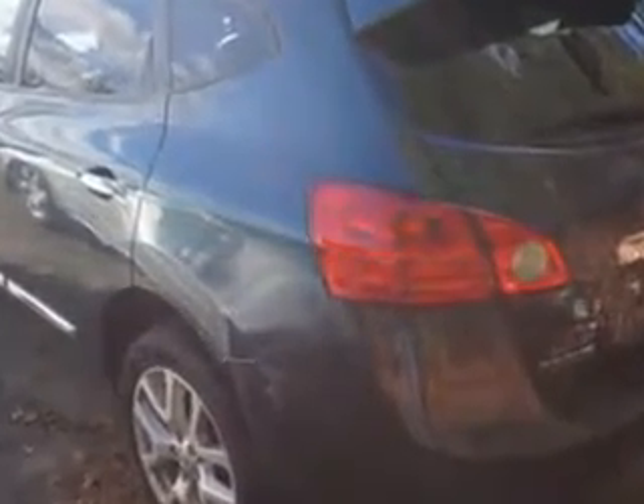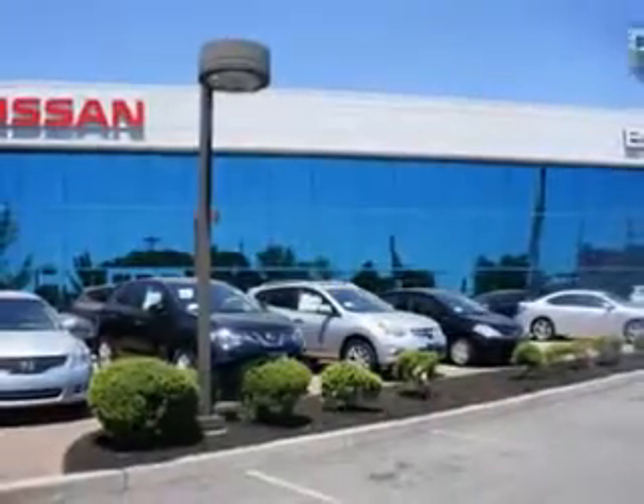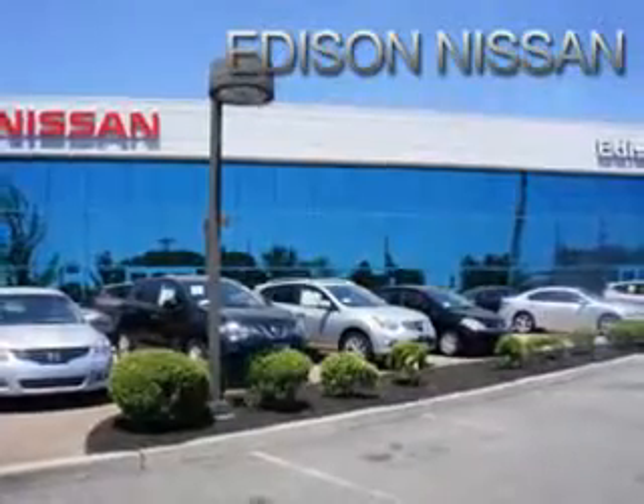And much more. Enjoy the drive and have peace of mind in this 2013 Nissan Rogue. See us at Edison Nissan today. See you next time.